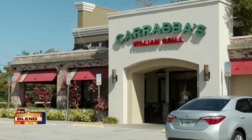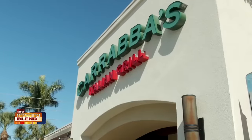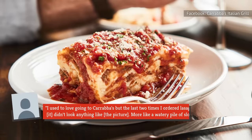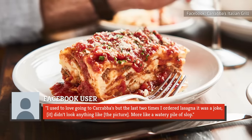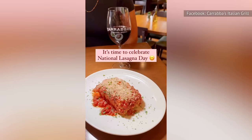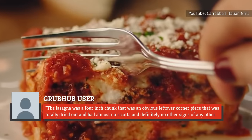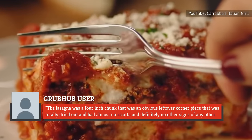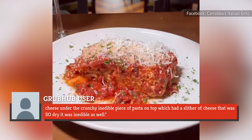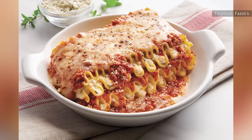According to Carrabba's Italian Grill, its lasagna ranks among the chain's top-selling menu items. However, most reviews for the dish have been less than flattering. One diner says: "I used to love going to Carrabba's, but the last two times I ordered lasagna, it was a joke. It didn't look anything like the picture — more like a watery pile of slop." Another patron described their lasagna as a dried-out corner piece with almost no ricotta and an inedible crunchy top.